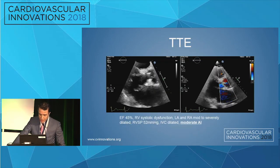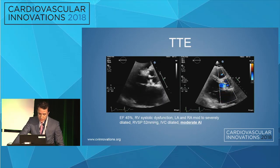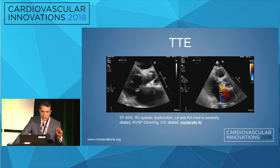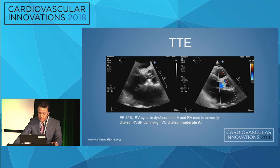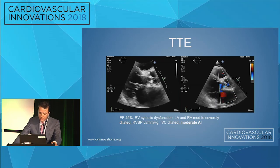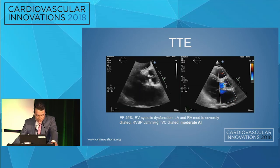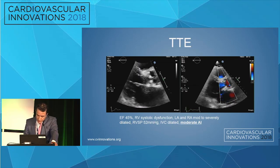This is the transthoracic echo done when the patient was admitted. Interestingly, he was not initially admitted to our structural heart service — he was admitted to one of our surgeons, and we were not consulted at the very beginning. They read the echo as moderate AI, but clinically this patient clearly had severe aortic regurgitation going on.